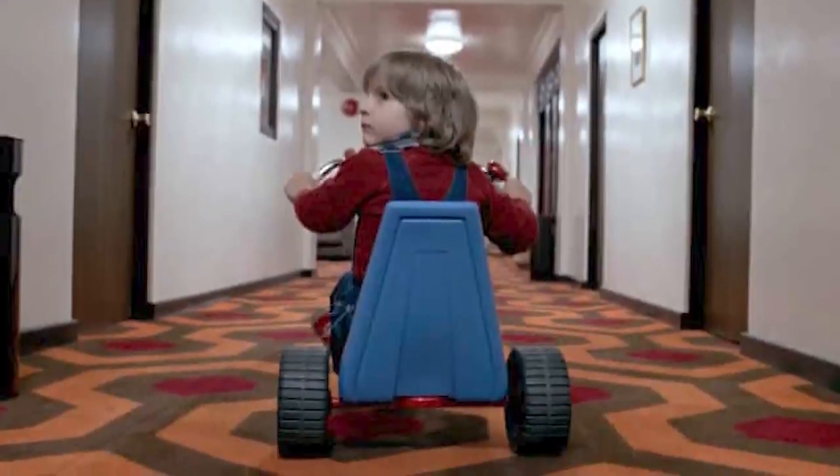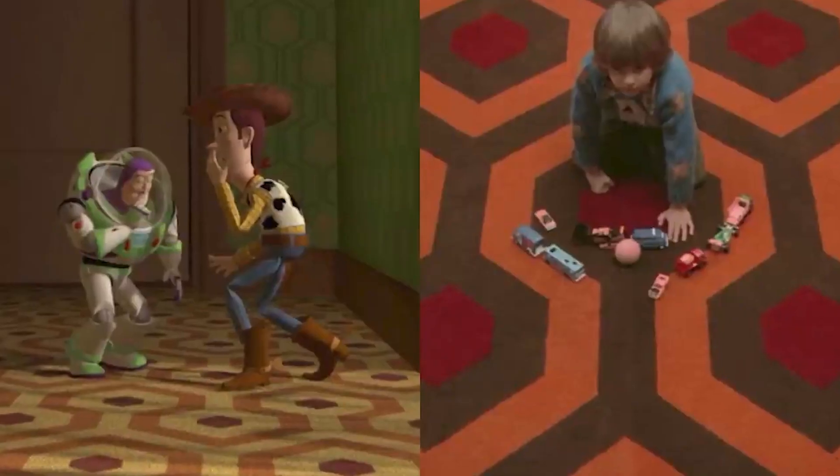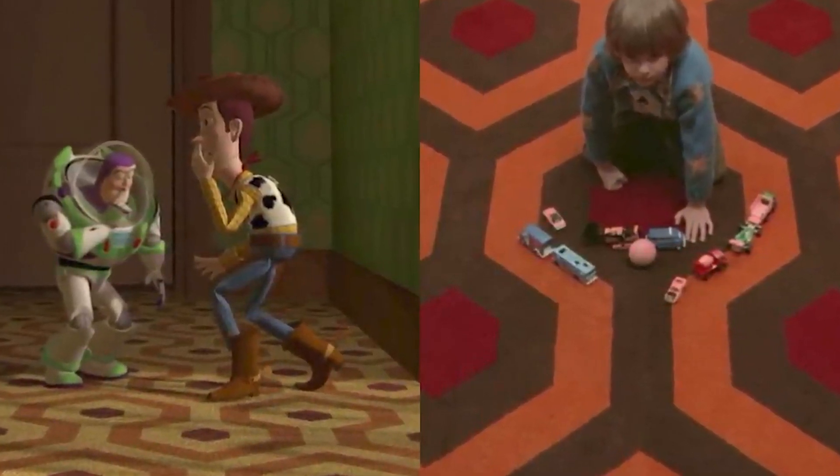Let's take a look at the first Toy Story. Fans were quick to point out that the carpet in Sid's house looks exactly like the carpet in the hotel in The Shining. They are different shades, but it's the exact same design. This is quite clever, because they're using it to symbolize how terrified the toys feel inside Sid's house by comparing it to how the characters felt living in the hotel in The Shining. 10 out of 10, that was super well done. But that's not all.